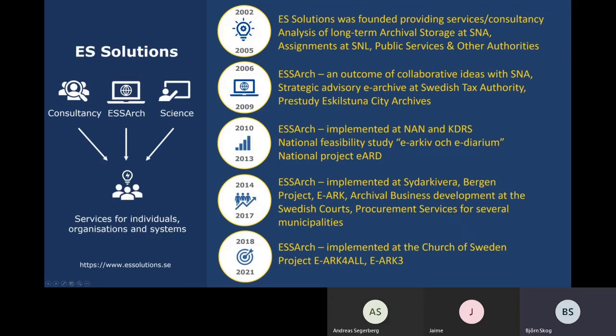ES Solutions is a Swedish company located in Stockholm and Gothenburg. It was founded in 2002 and we have since then been focused on e-archiving, information management and digital long-term preservation. One of our first assignments was an analysis of the Swedish National Archives' present and future needs for archival storage. Since then we have collaborated on many different aspects and challenges, and it has been a really interesting issue to work with closely alongside the Swedish National Archives.